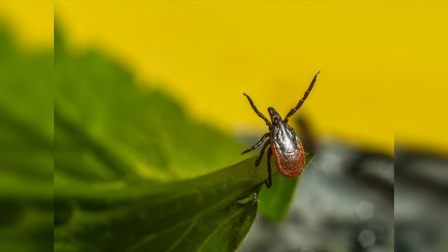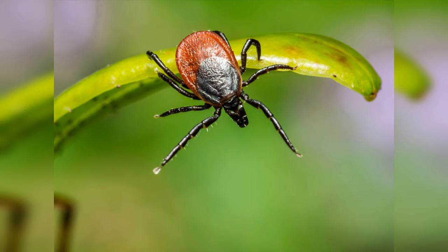Ticks can't fly or jump, so they hold on to leaves and grasses by their third and fourth pair of legs. Then they outstretch their first pair of legs, waiting for a host to brush up against them. When we come by, they hop aboard and sometimes attach right away to our skin. Other times they'll wander around our body looking for a more opportune place to attach, like the ears or places where the skin is a little thinner. Now that we know why ticks are bad news and how they operate, we can do these five simple things to prevent them from attaching to us and sucking our blood.